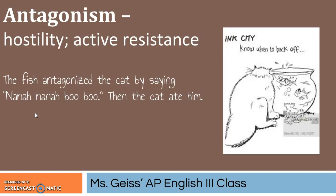Our next word is antagonism, which is a noun, but you can also use antagonize, which is a verb, and antagonist, which is also a noun. Antagonism is hostility and active resistance. The fish antagonized the cat by saying, 'na na na na boo boo,' then the cat ate him, which is fair. So antagonized is when you're teasing, being hostile, humiliating others, bullying them. That's antagonism.